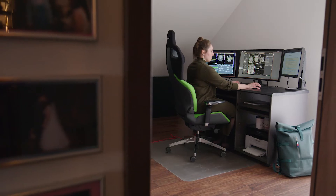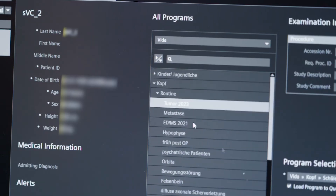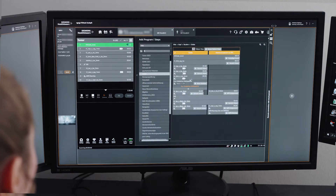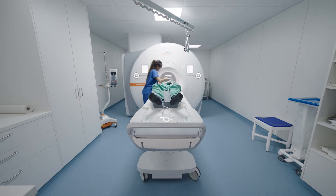While my colleague is positioning them in the scanner and preparing them for the exam, I can check the radiology information system to see which exam they're having, which doctor wrote the protocol, and whether the protocol is correct. Then I can select the patient on the scanner, while my colleague finishes preparing the exam and positioning the patient.